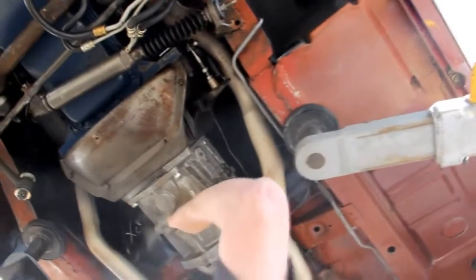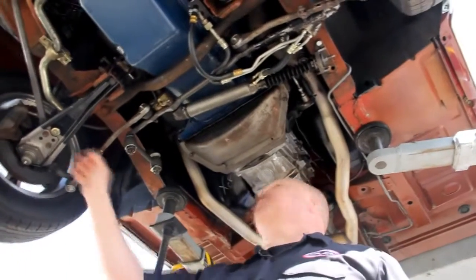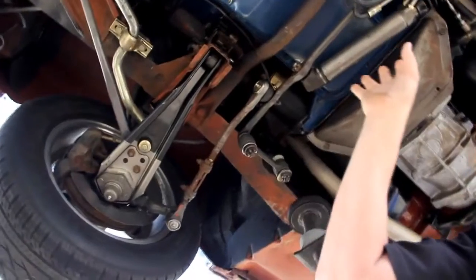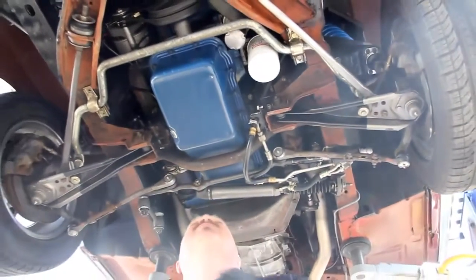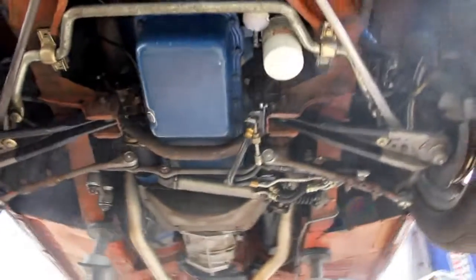We've got a Tremec 5-speed trans — you'll see me jamming through the gears when we're driving this baby. We've got brand new lower control arms, looks like all the steering's brand new. New hydraulic hoses here also. Got a great big sway bar, good looking bushings. They've definitely replaced the upper ball joints and the springs. The upper wheel wells are all nice and clean. Very sharp looking car underneath.